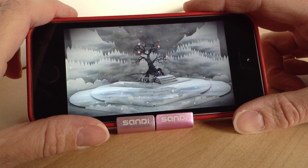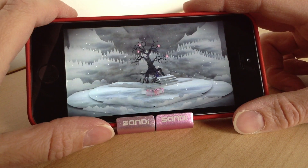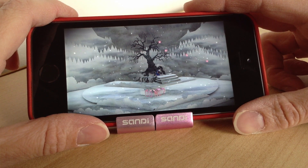It says in the description that all the background and scenery you can see can actually be made with paper — all you need is a bit of paper, glue and scissors. So that's pretty cool if you could make scenes like that. In fact, it would be pretty neat if they brought that out.